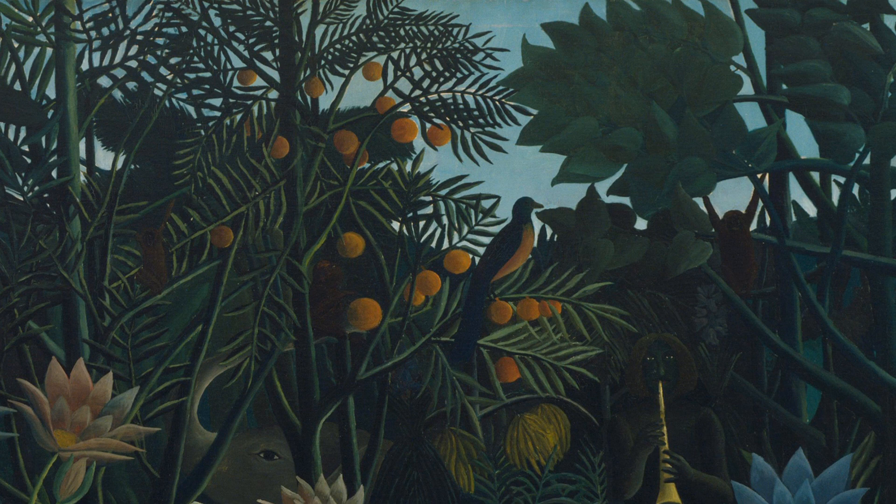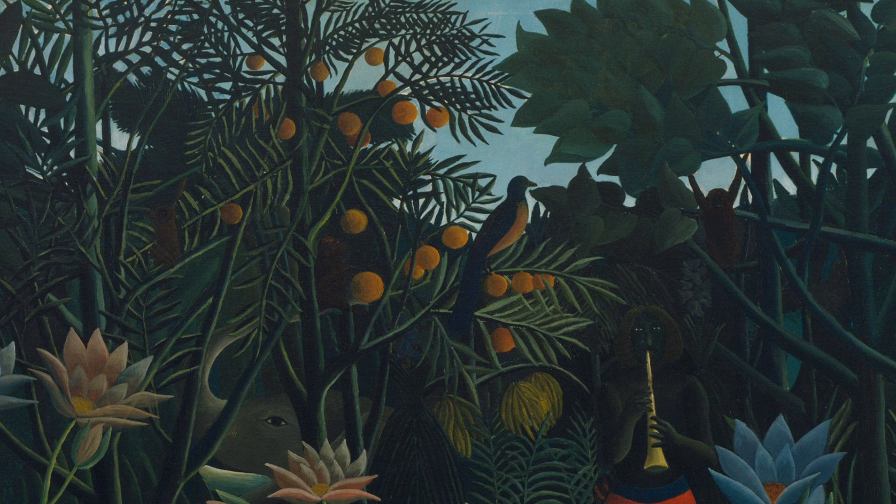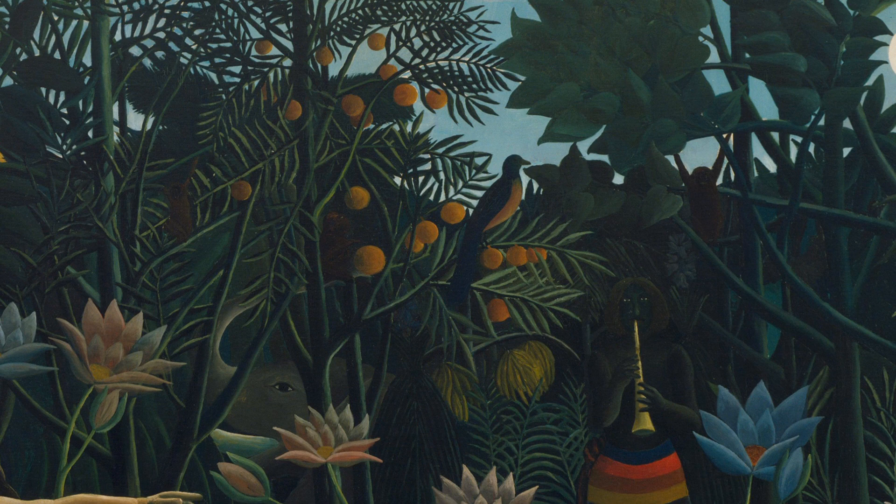Above him, towards the middle of the composition, is an orange tree, its branches filled with fruit and spiny green leaves. A bluish-black bird with long tail feathers and an orange underbelly sits on a branch, in profile, facing to the right, silhouetted against the patch of blue sky behind him.